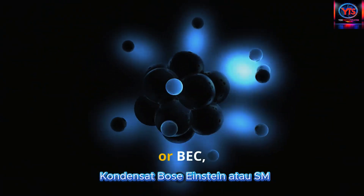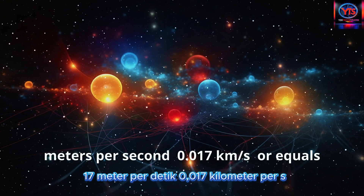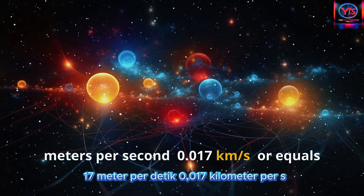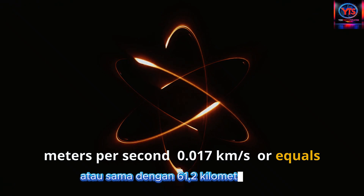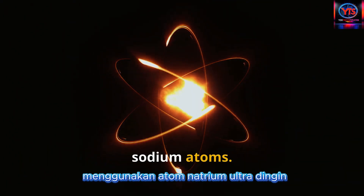Bose-Einstein condensates, or BEC, show the most dramatic slowdown: 17 meters per second, or 0.017 kilometers per second, equal to 61.2 kilometers per hour, using ultra-cold sodium atoms. Scientists have even managed to completely stop light momentarily and then release it.